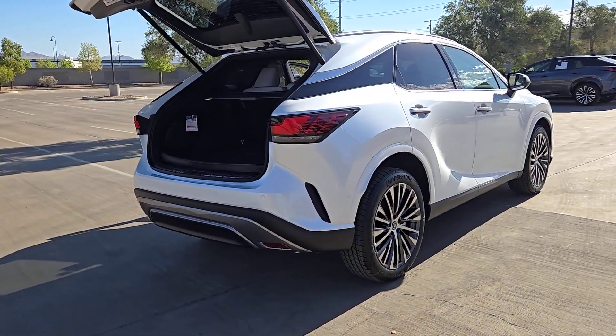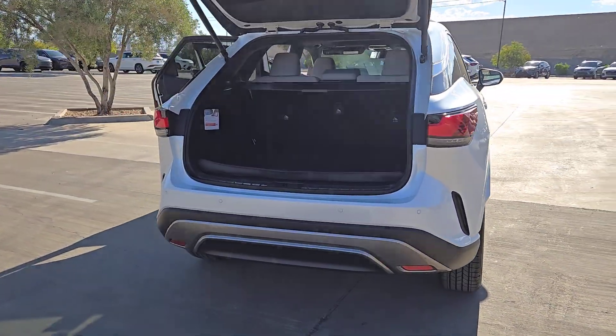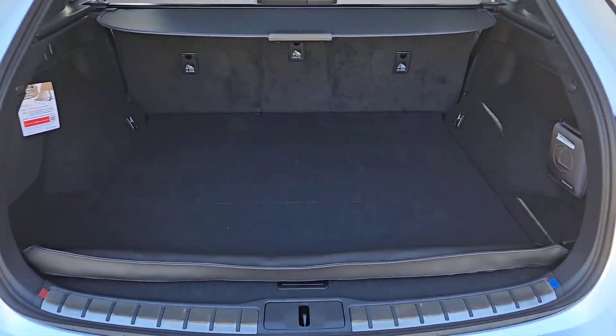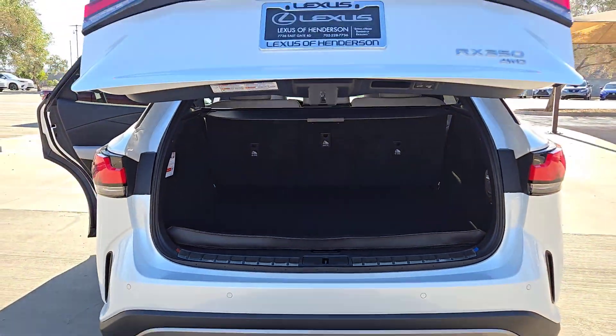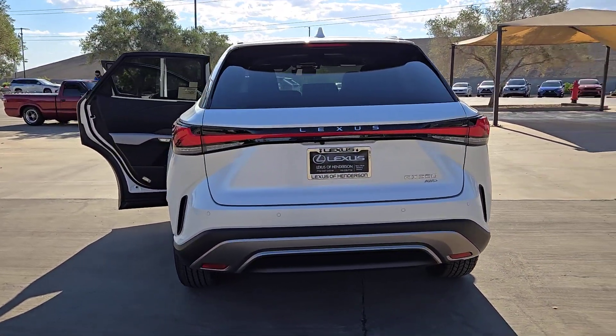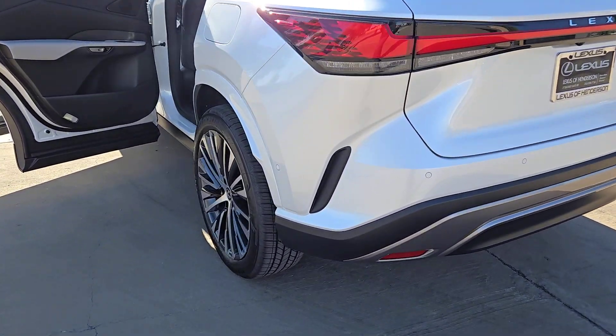These are just some of the great options this vehicle comes with: pre-collision system, backup camera, woodgrain interior trim, blind spot monitor, auto-dimming rearview mirror, tire pressure monitoring system, floor mats, leather seats, driver illuminated vanity mirror, and smart device integration.